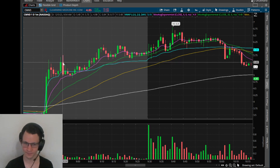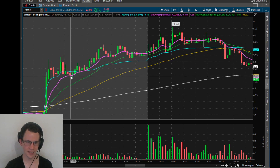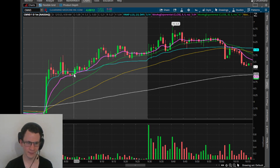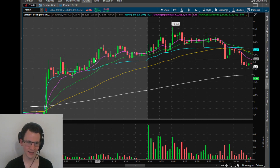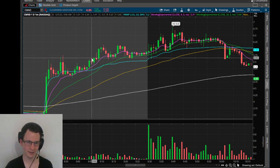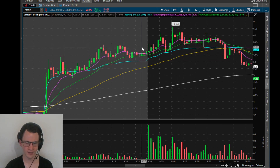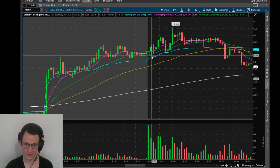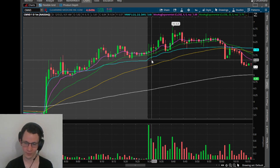I shorted this pop. I was short this pop in the 550s, and I ended up just taking a tiny bit off on the $5 reclaim because I was reading the bids on the bookmap, and then I got out the rest on the 5.6 push. So that was kind of like a wash, maybe small loss, and then I longed this candle in the 5.7s after the VWAP swipe.